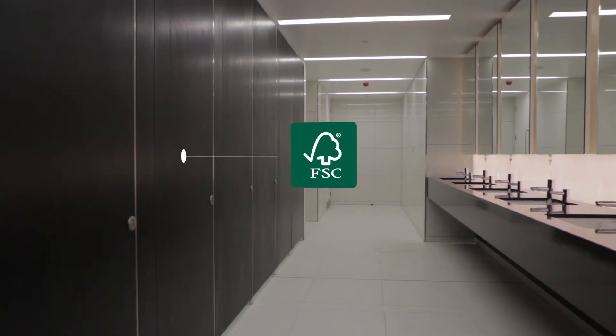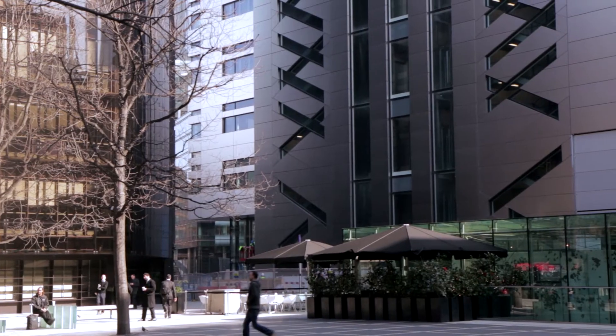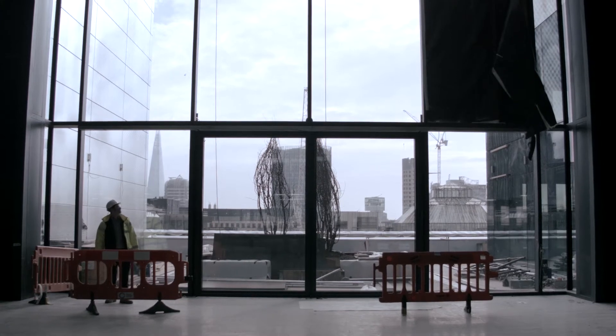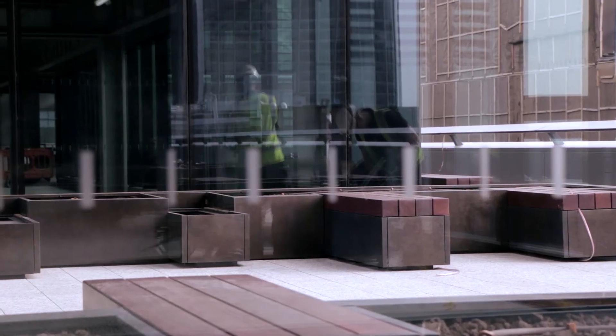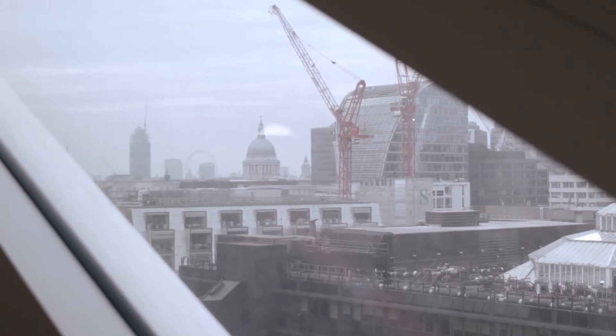Every single plank, board and panel is FSC certified. All the companies who have taken part in this project, including ourselves, MAKE, MACE and the trade contractors, strongly believe that using responsibly sourced timber is not a novelty. It has benefits in terms of the ethical, social, environmental and economic activity.